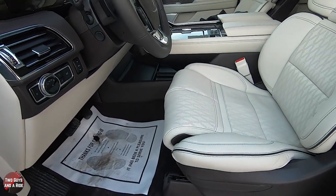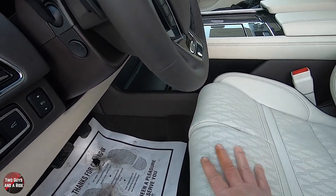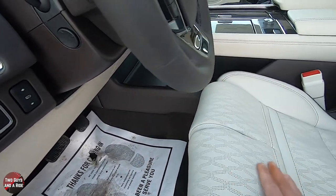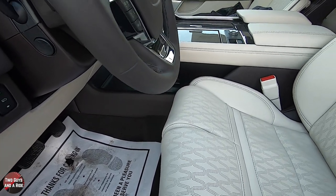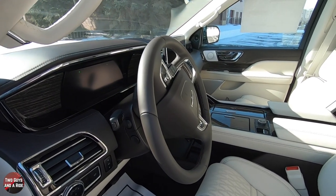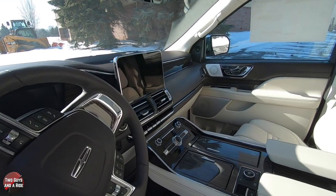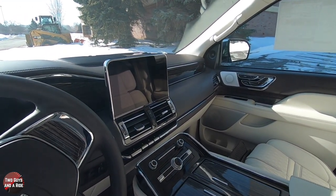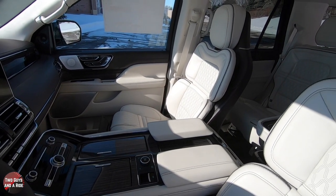I also like to point out that the seats have a two-way split in the front where each side can go out individually to support one leg more than the other — really nice and very comfortable seats. Front seat dimensions: 41 inches of headroom, 43.9 inches of legroom, hip room 61.9 inches, and shoulder room 65.2 inches.